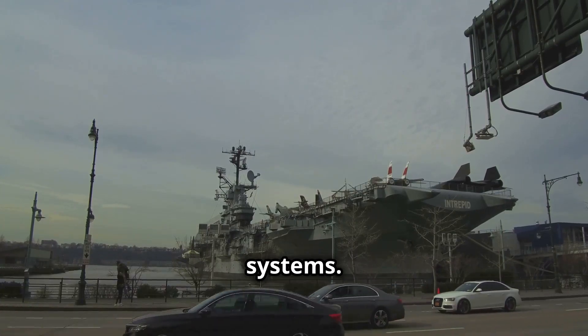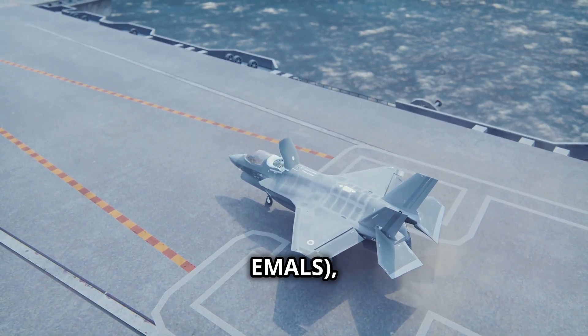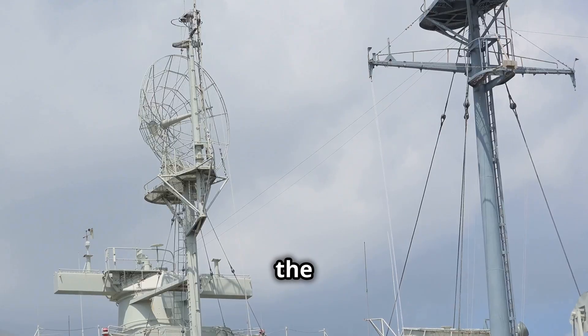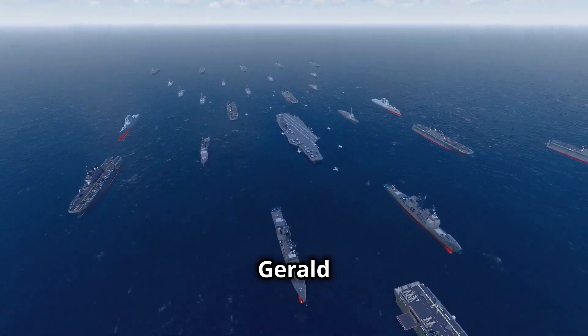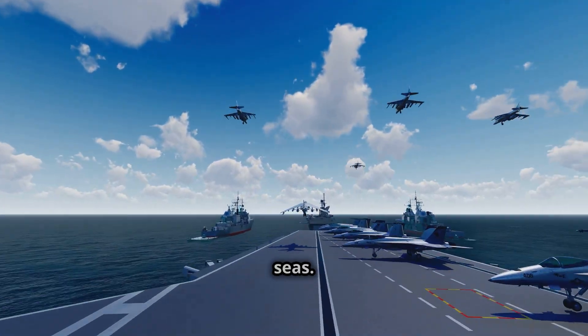This includes the Electromagnetic Aircraft Launch System, EMALS, which allows for quicker and more efficient aircraft launches. Additionally, the ship's advanced radar and communication systems ensure superior situational awareness and coordination. All these features make the USS Gerald R. Ford a formidable force, ready to face any challenge on the high seas.